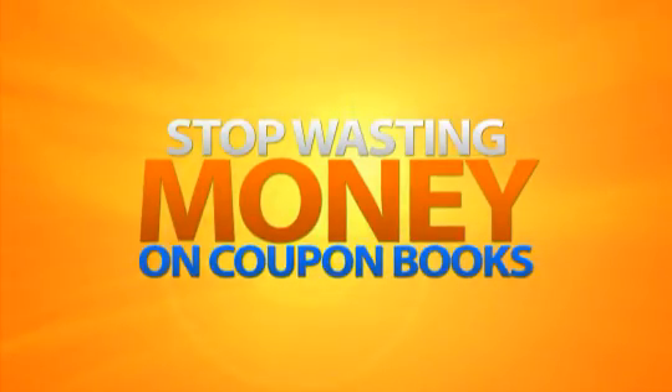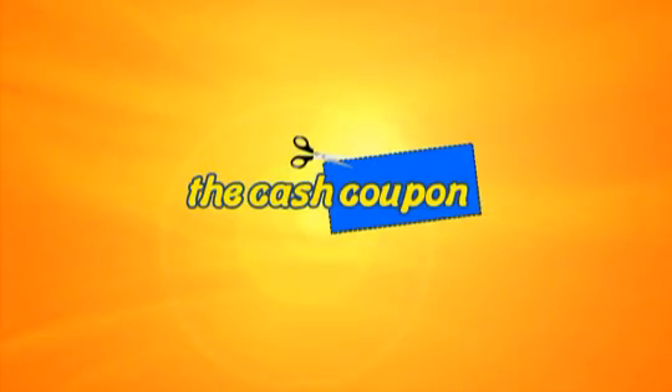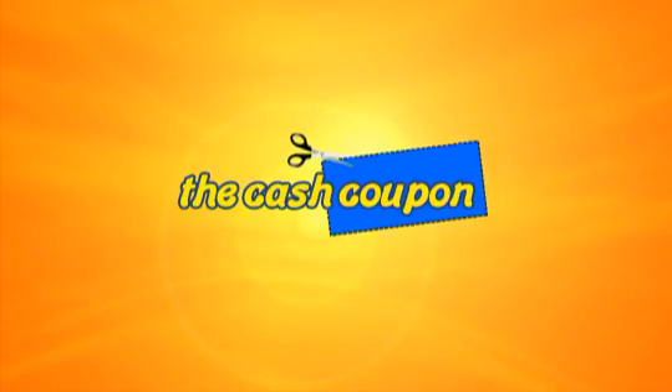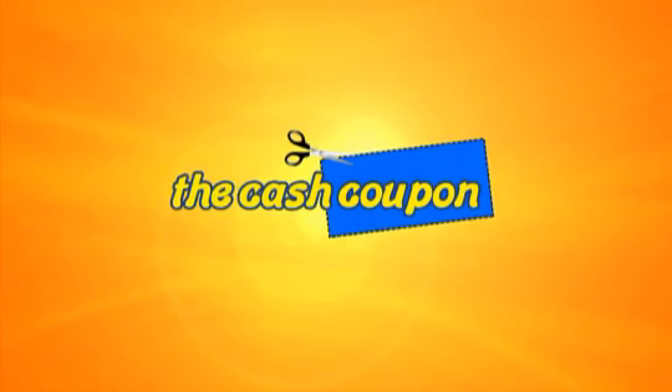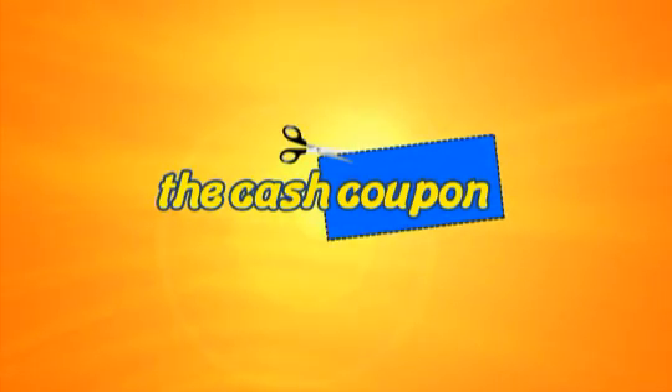Remember, don't waste your money on those big coupon books where you throw most of the offers away. Only print the coupons you like using the cash coupon. If you would like to learn how to earn income telling people about these amazing offers, please click on the Earn Income as a Member video below or please get started as a customer.